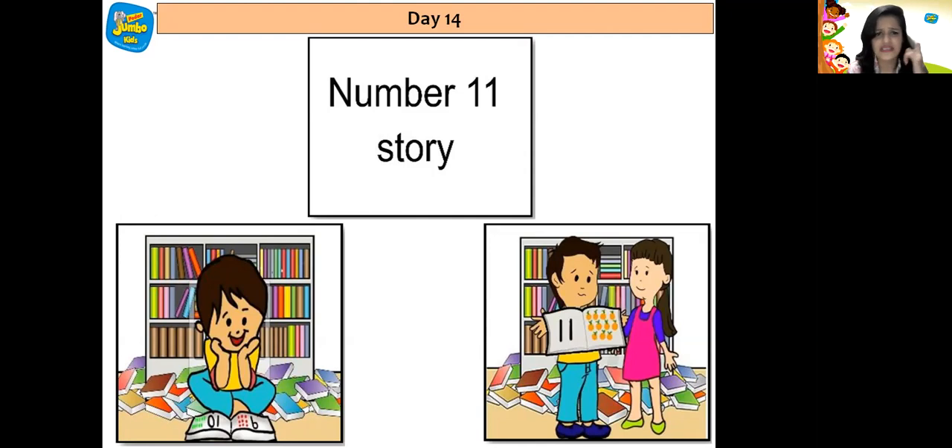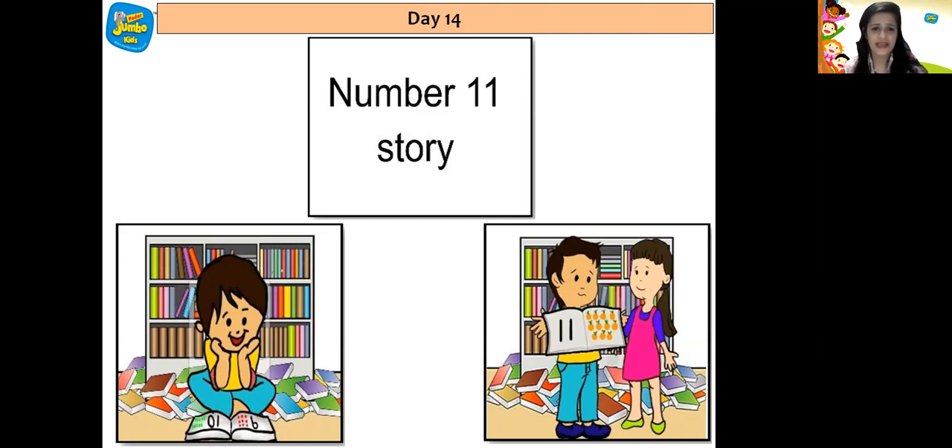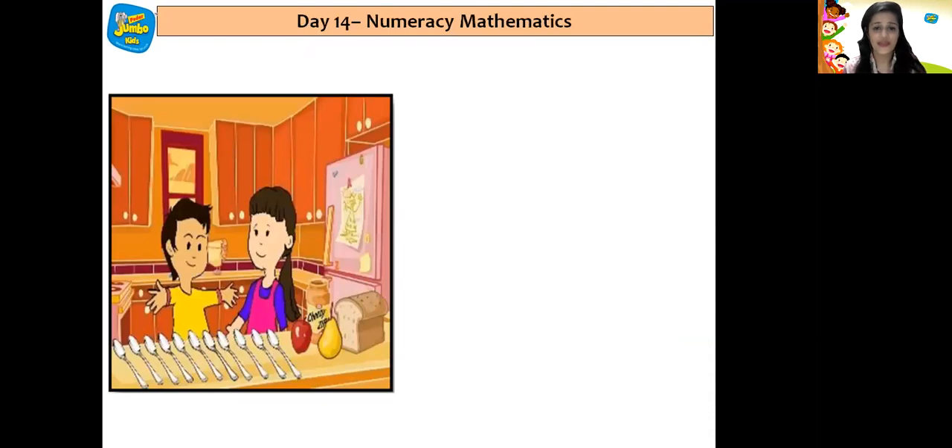Rihan still seemed a little confused, so his sister decided to play a game with him. She took him to the kitchen and explained the game — that they will try to collect everything in the kitchen that was 11 in number. Rihan was very happy to play this game and told his sister that first let's collect 11 spoons.